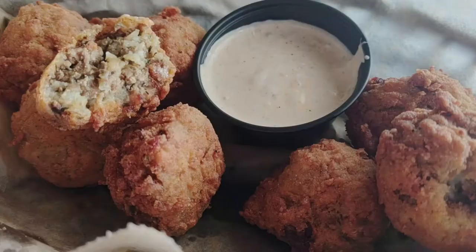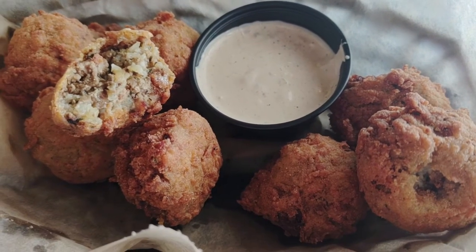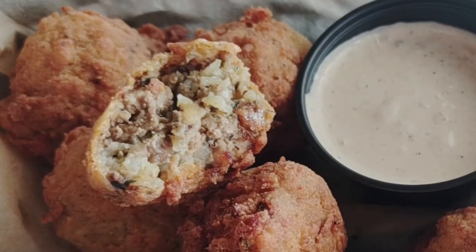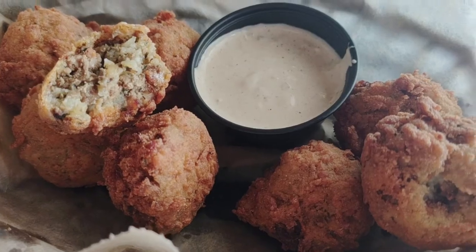For the appetizer, I did in fact get the boudin balls. The batter was delicious and crispy. The inside filling of pork and rice was super flavorful and soft. The remoulade was creamy and had a kick to it. I give it a 10 out of 10.